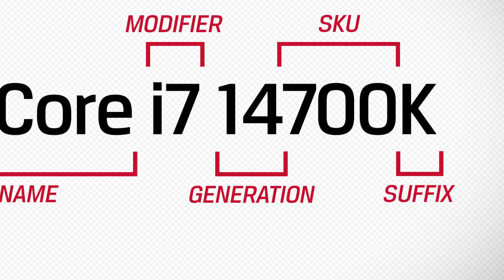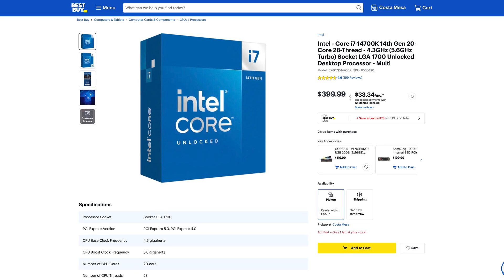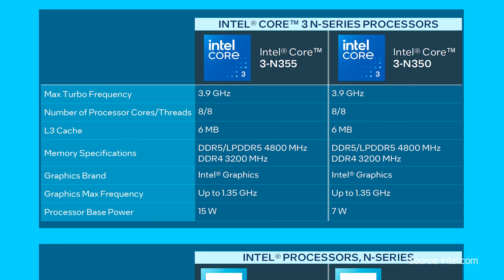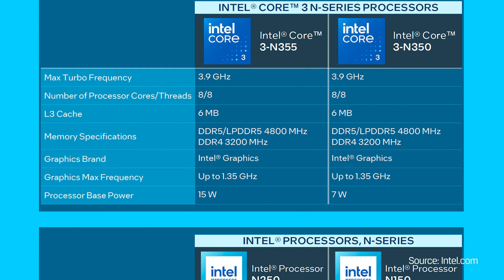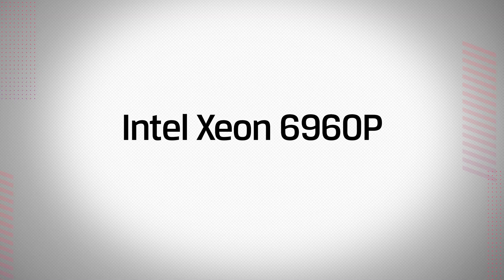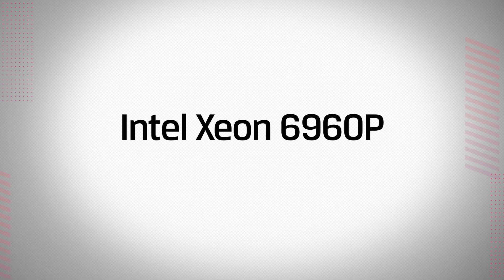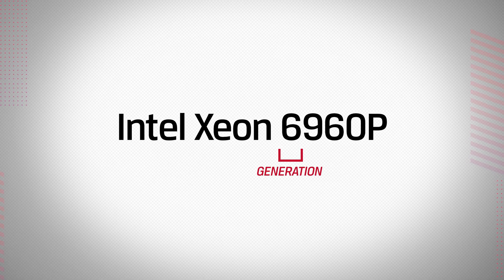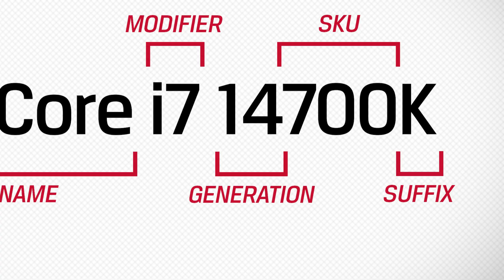Next, we have the generation indicator. For most Intel processors, the first number following the brand modifier or processor level shows which generation it's a part of. For instance, the Intel Core i7-14700 is 14th gen. Intel Processor and Intel Core i3-N series don't have a generation indicator, and for Xeon 6 and later, the generation is the first digit of its four-number sequence. For instance, the Intel Xeon 6960P is sixth generation.